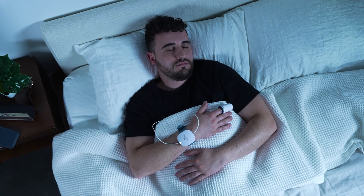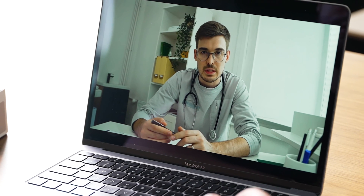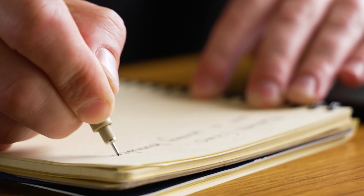Many at-home sleep apnea tests are advertised as disposable and capable of capturing all necessary data after one night of sleep, but you may want to use the test for up to three nights. The more data your doctor has at their disposal, the more accurate your diagnosis will be. After completing the test, you'll go over the data with a doctor or sleep specialist, who will determine whether you meet the diagnostic criteria for a sleep apnea diagnosis.